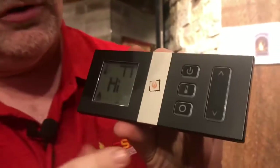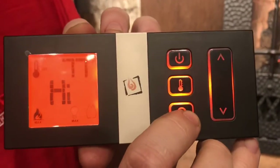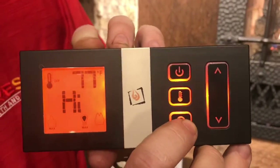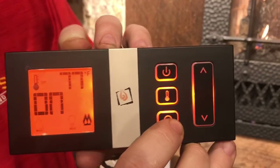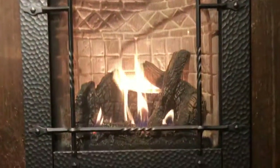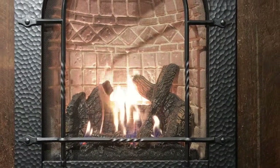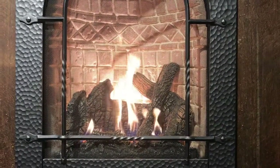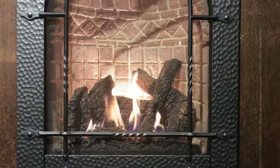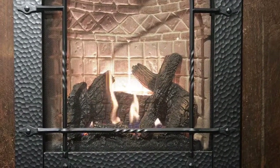On the bottom of the remote there are a bunch of little icons that light up, and each one does different things with the fireplace. The unit has a nice-sized flame — you can actually reduce that flame seven different levels with the remote control, even from your bed. You can see that flame coming down.